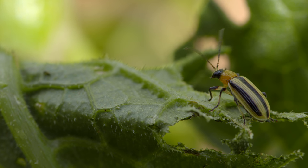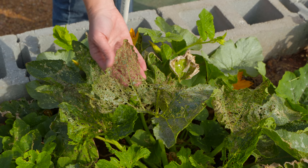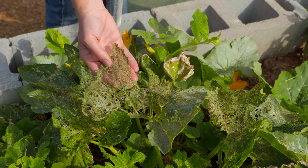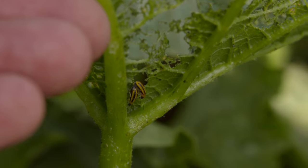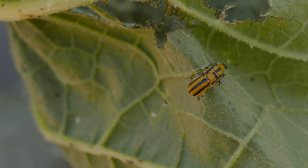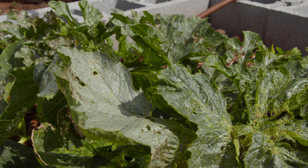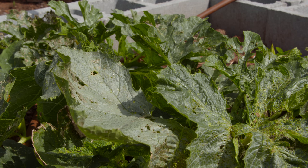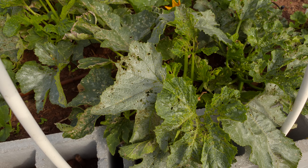So you can see the foliar damage — they kind of skeletonize the leaves through their feeding activity in the adult stage. Right now there's a lot of mating going on and egg laying is happening. The females are laying eggs in the soil and those larvae hatch and tunnel into the roots of the plant as well. So it's a double whammy: the foliage being consumed and the tunneling into the roots.